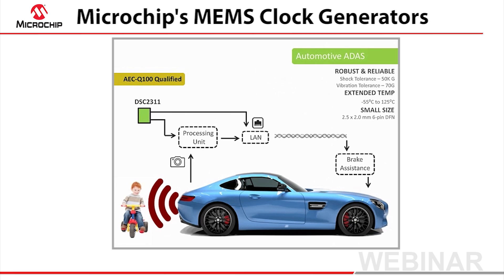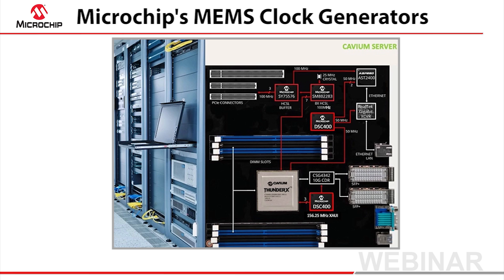Let's now switch to the digital infrastructure and see how Microchip's two DSC400 MEMS clocks are enabling a Cavium-based server in processing information packets up to 100 gigabits per second. The two MEMS clocks are providing a 50 MHz reference for the gigabit transceiver, and also the reference for the ZOWI interface of the microprocessor.